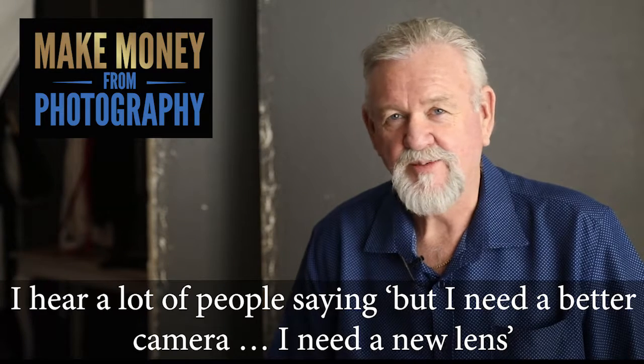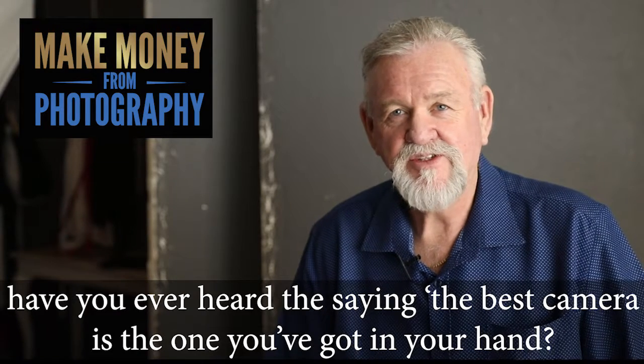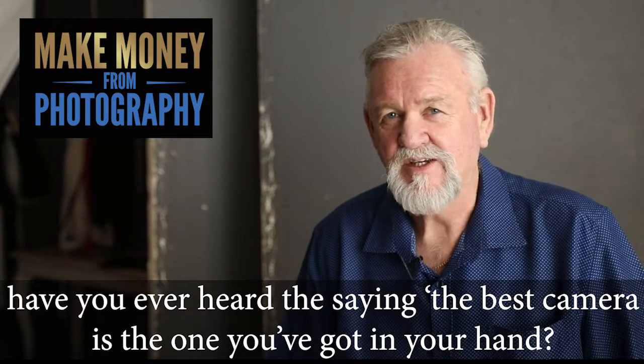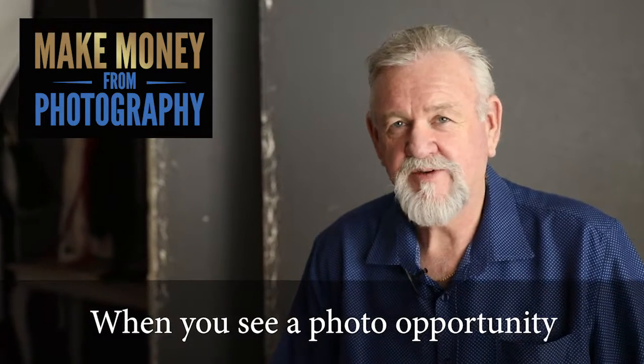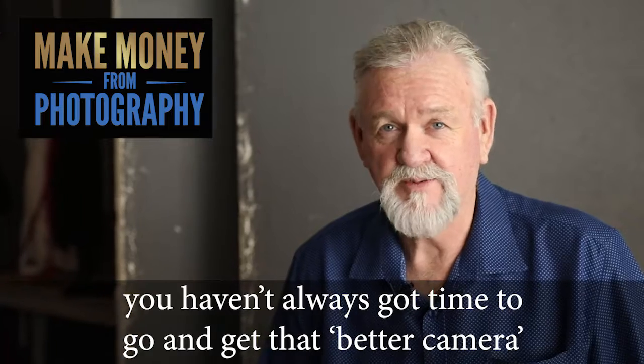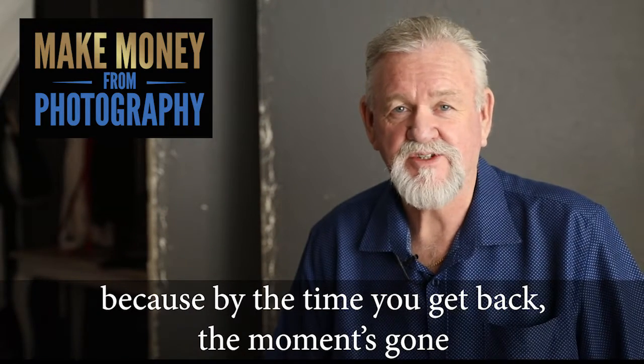I hear a lot of people saying but I need a better camera, I need a new lens. Have you ever heard the saying the best camera is the one you've got in your hand? Well it's true. When you see a photo opportunity you haven't always got time to go and get that better camera, because by the time you get back the moment's gone.